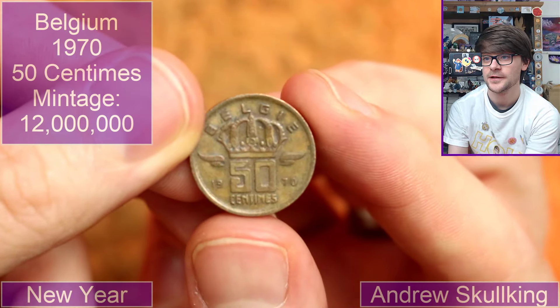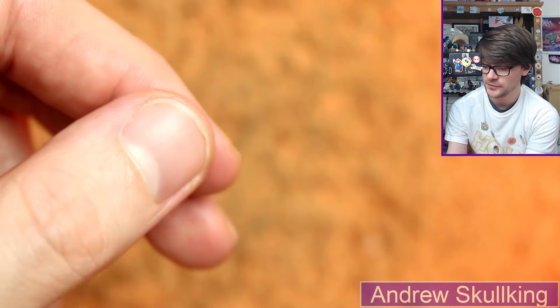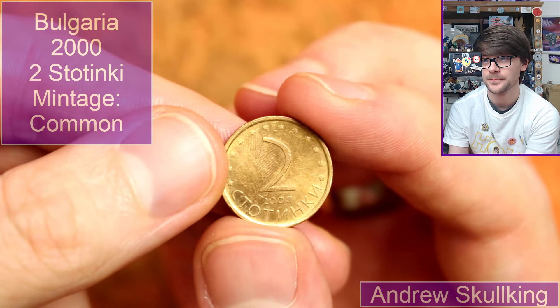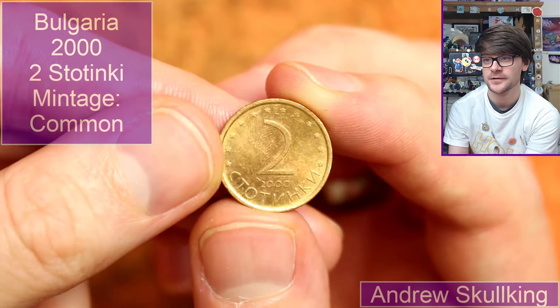Back to Belgium — another 50 centimes, 1970. That's quite cool. And this is Bulgarian — two stotinki from the year 2000. Very cool.